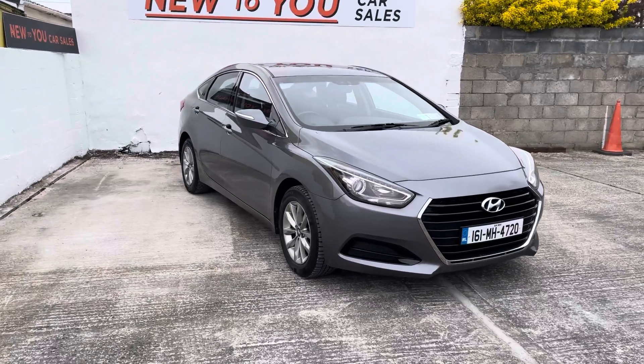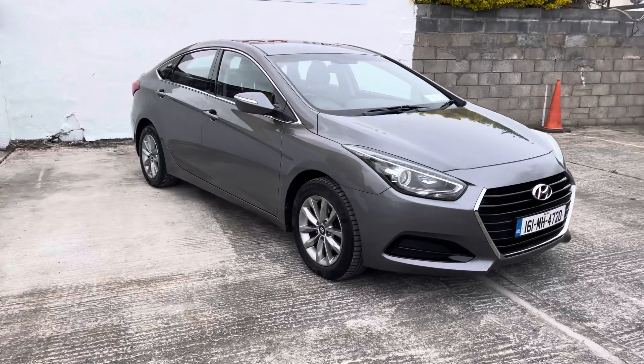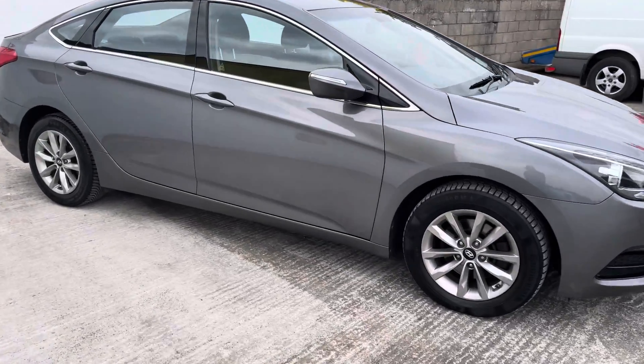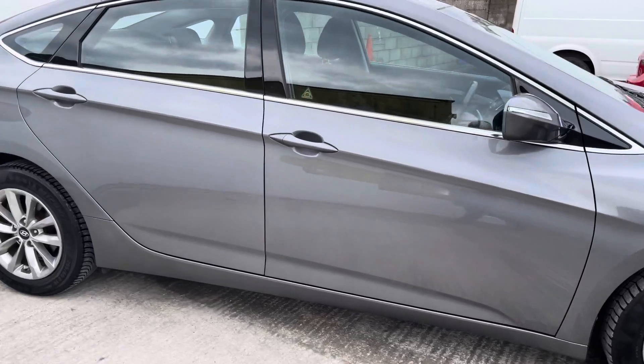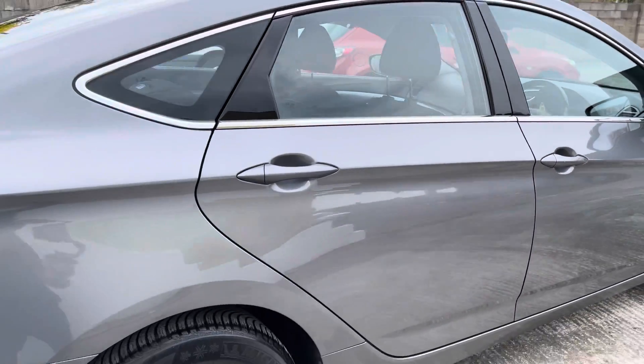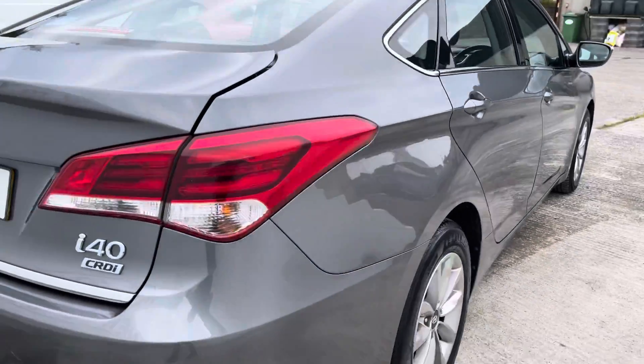Hello folks and welcome to New to You Car Sales. Philip is my name and I'd love to show you around this absolutely lovely Hyundai i40 Executive model. This vehicle folks has a full service history with 89,000 miles and was well-minded — the exterior is in excellent condition.